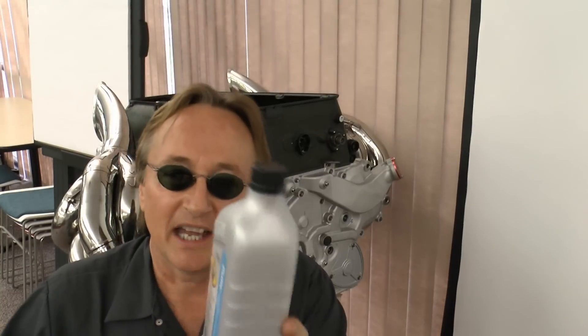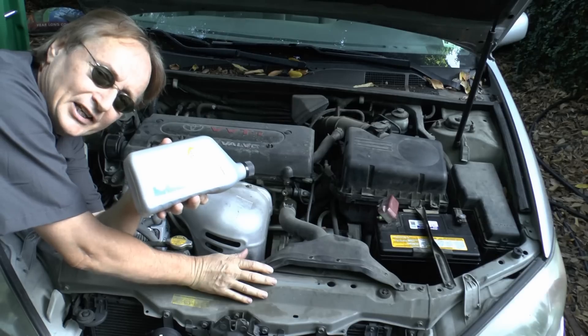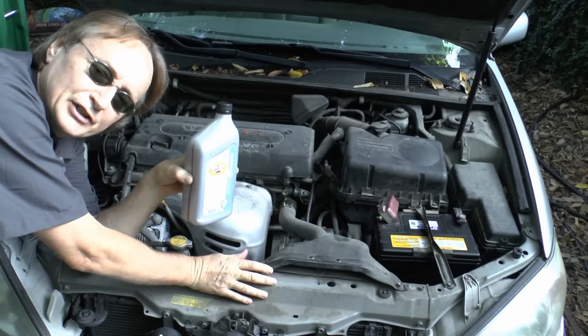Believe it or not, there's an engine oil that's made from natural gas. And they even use it in Ferraris. And now you can get this oil to use on your own car.